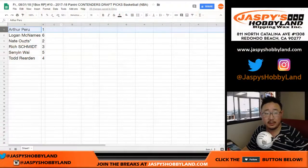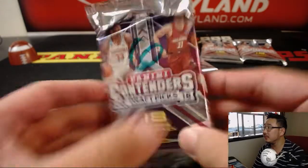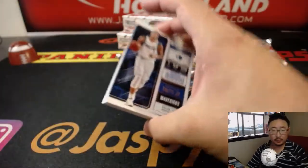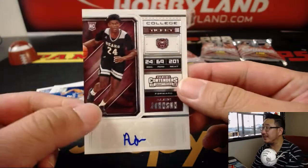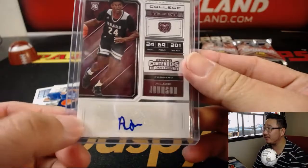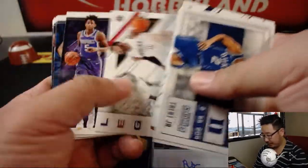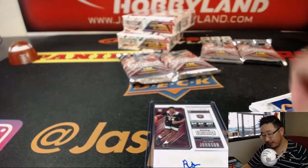Next one is going to be for Logan with pack 6. We've got Lise Johnson — might need to work on maybe expanding the scope of his autograph a little bit. He went to the Pacers, 50th overall pick. There you go, Logan.